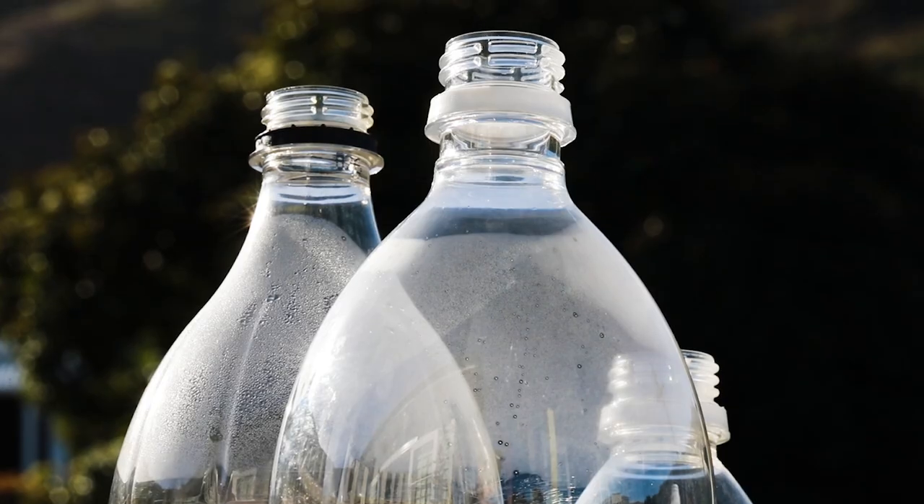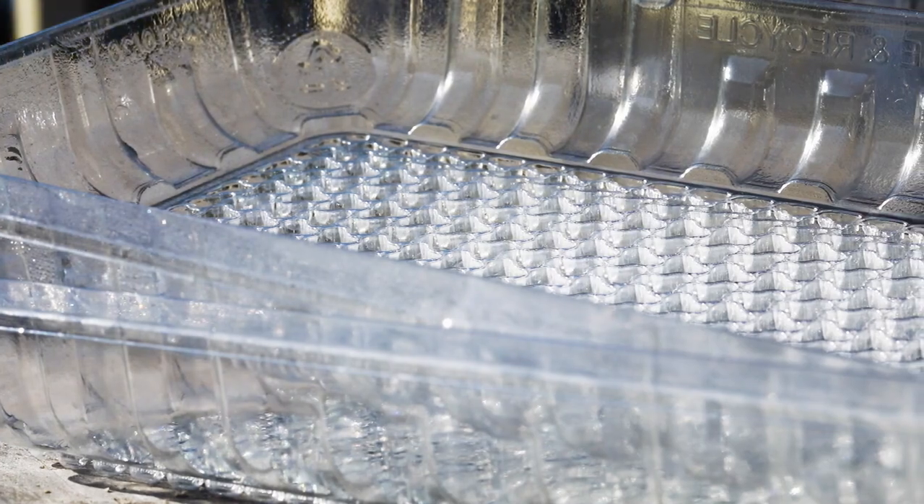Items marked with a 1 include most soft drink and salad dressing bottles, meat trays and soap bottles.